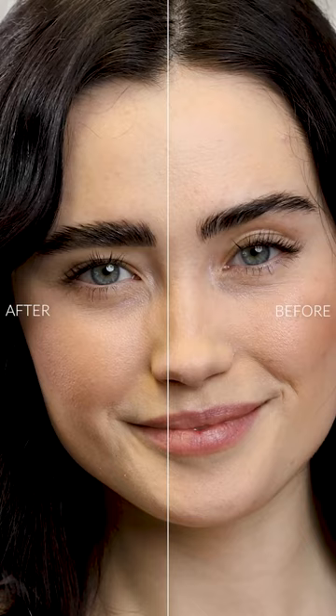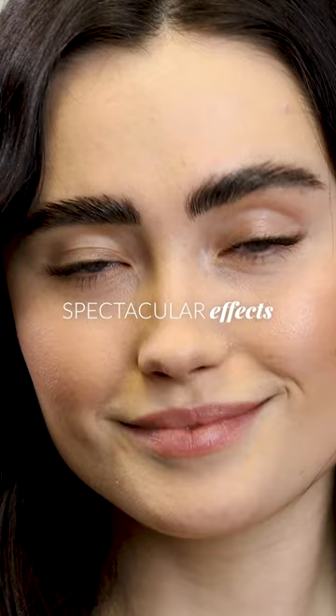Style your arches the way you love and enjoy spectacular effects for any occasion. Nanobrow Shape Mascara — your own eyebrow makeup special forces.